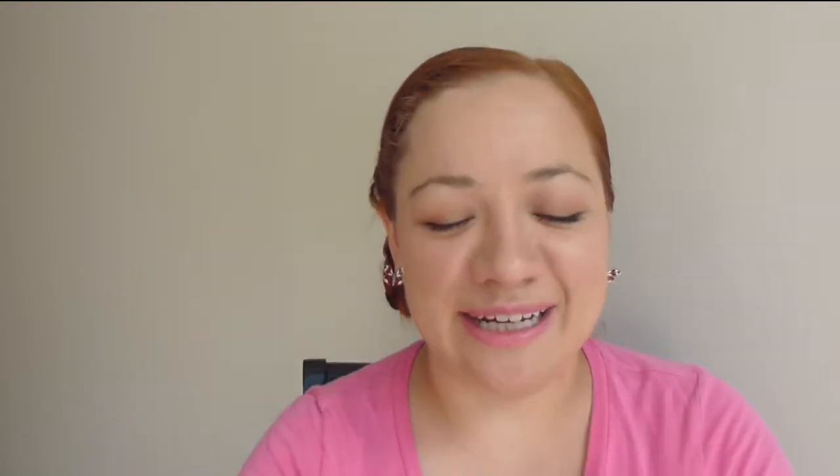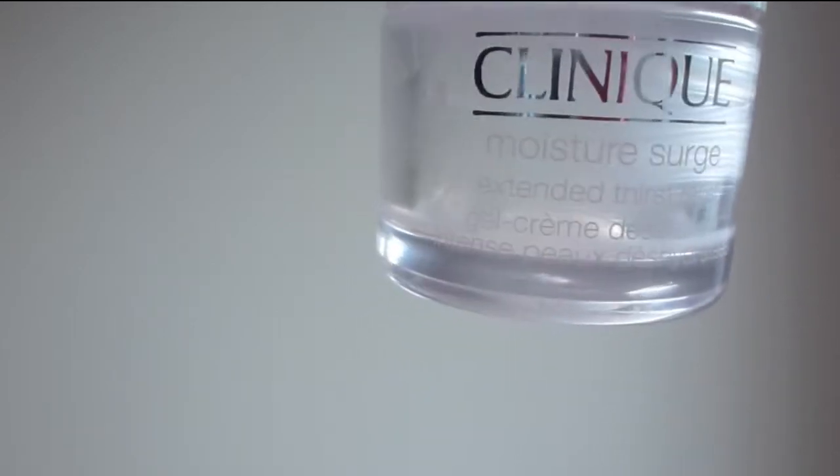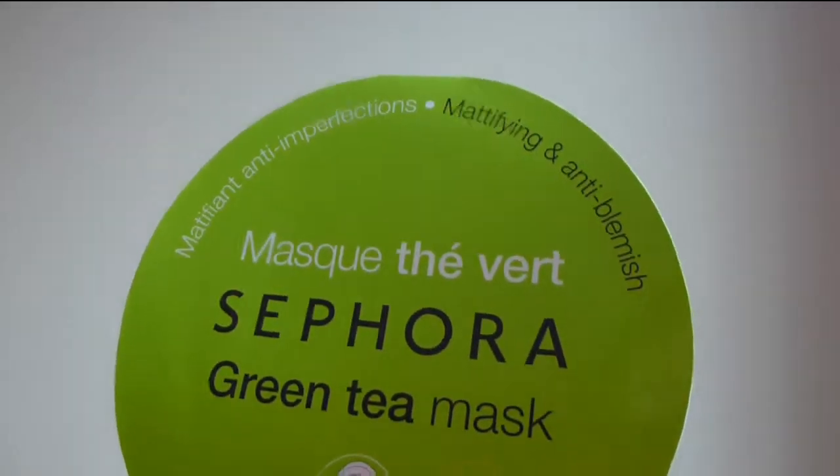I have another face item — my Clinique Moisture Surge. This took me a really long time to go through; I sometimes just apply it in specific areas. I bought this at the end of winter going into spring when my face was really dry. It's amazing for dry skin, but I will not be repurchasing it because my skin is really oily.